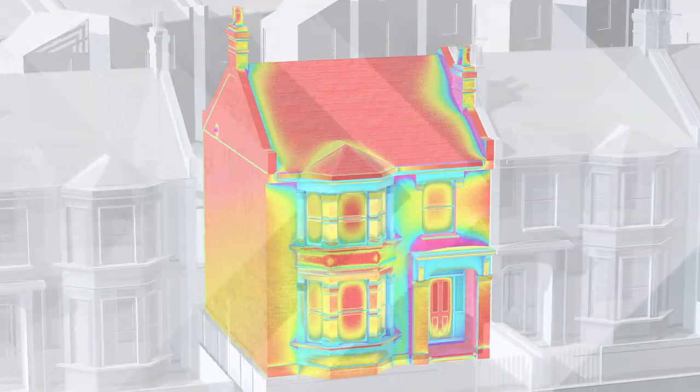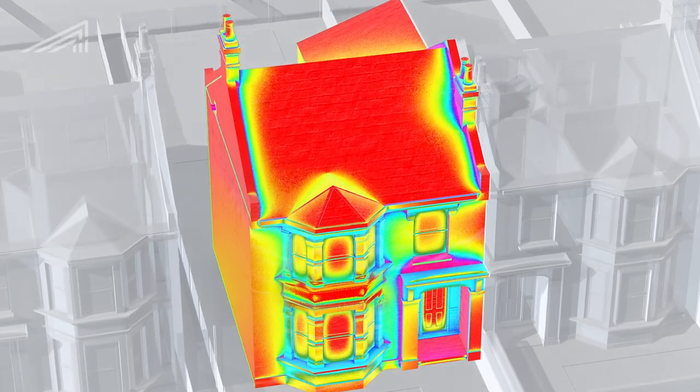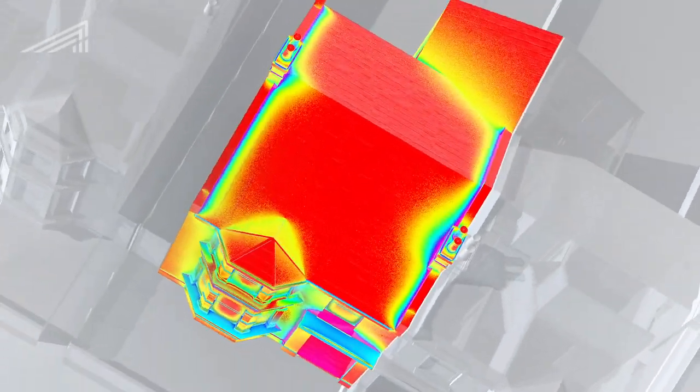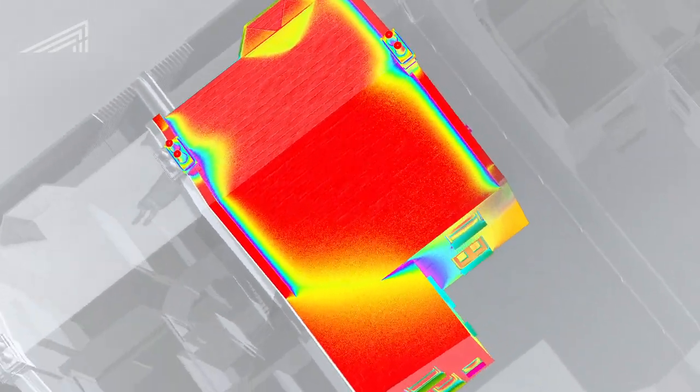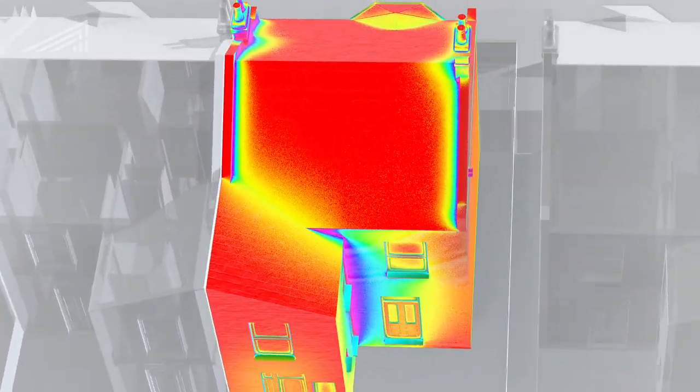Our first step was to survey the building. We carried out a number of efficiency tests, including air pressure and thermal imaging. This helped us identify exactly where the house was wasting energy and losing heat.